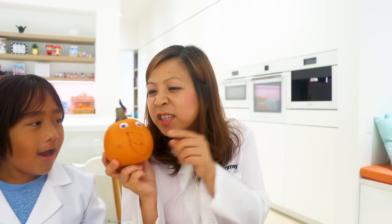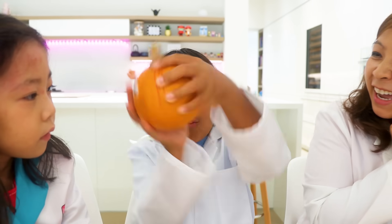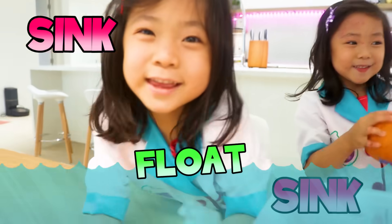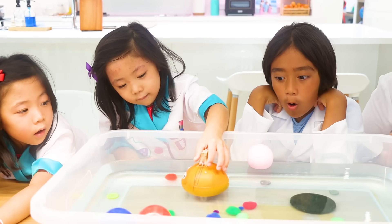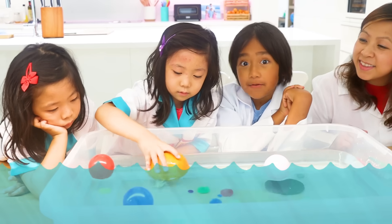Next, we have this pumpkin. What do you guys think? Sink! Float! Sink! Float! It looks like it's floating!